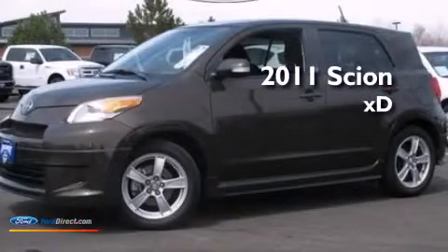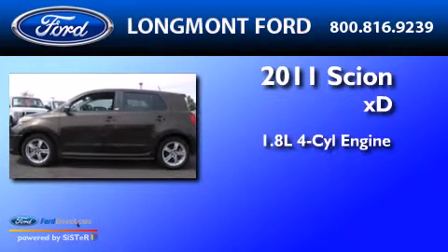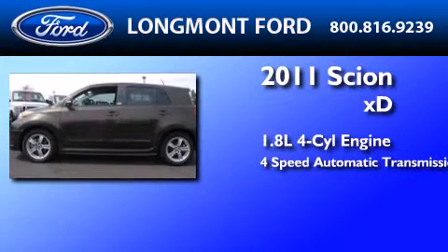This is a 2011 Scion XD. It features a 1.8 liter 4-cylinder engine and a 4-speed automatic transmission.